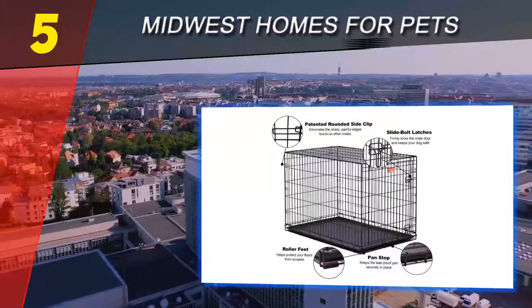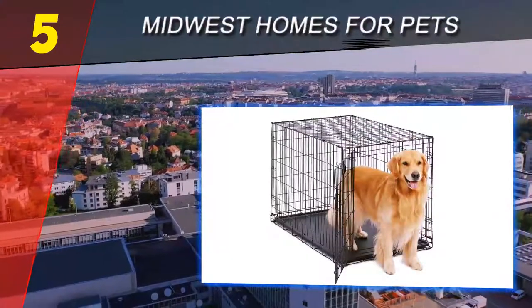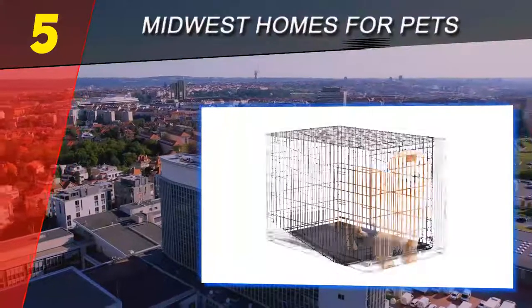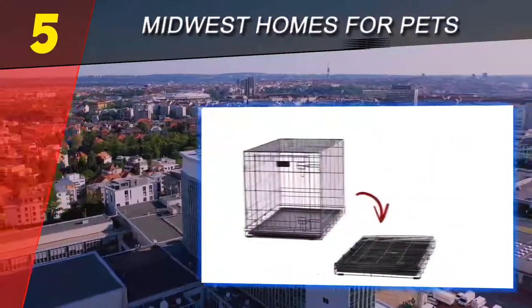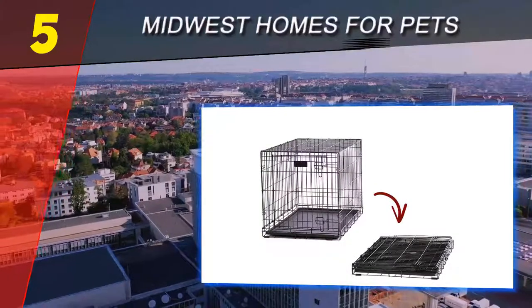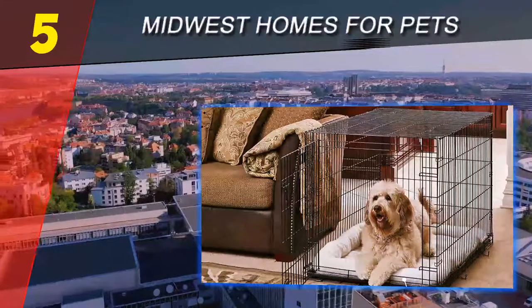If you have a puppy, you'll have to consider the full grown size of your dog. Many wire crates come with a divider that blocks off a portion of the crate to make it smaller, adjusting as your puppy grows. With this feature, you won't have to buy multiple crates as your puppy grows. Durability is also key if you're crate training a rambunctious pooch.